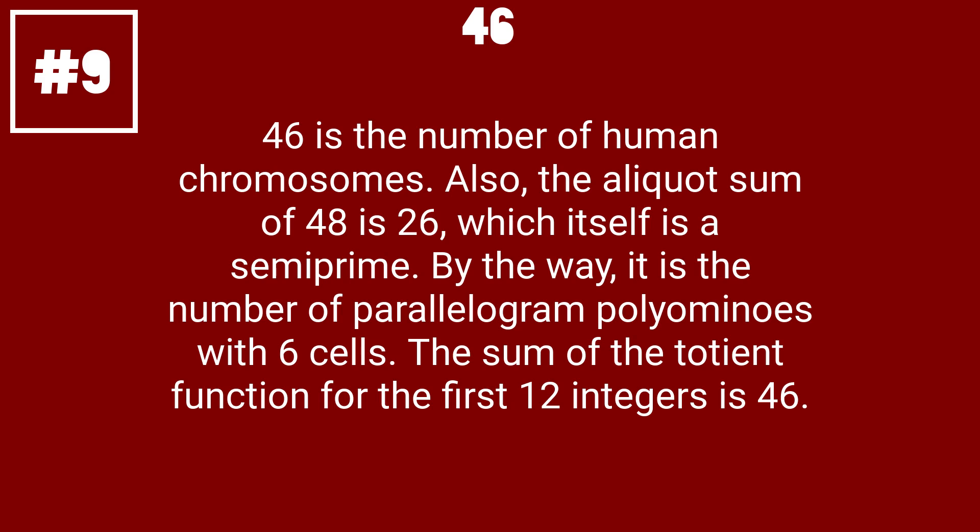46 is the number of human chromosomes. Also, the aliquot sum of 46 is 26, which itself is a semiperfect number. By the way, it is the number of parallelogram polyominoes with six cells. The sum of the totient function for the first 12 integers is 46.